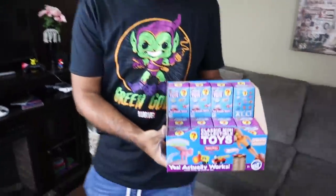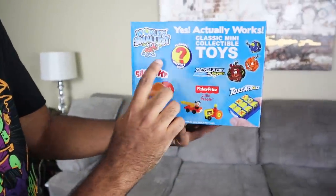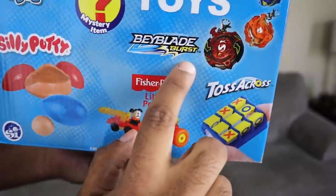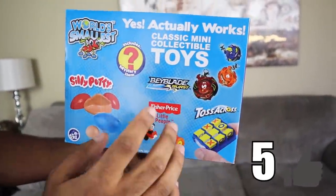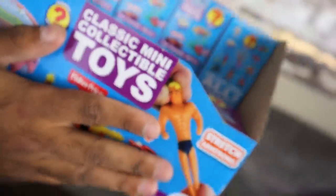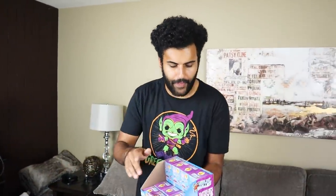Today I have a very fun thing going on. Right here we have a box of some of the world's smallest toys. This box is exclusively sold at Walmart — I couldn't find it anywhere else. What they do is sell them pre-packaged inside these mystery boxes. It's a world's smallest version of a bunch of different classic toys, including Beyblade. There's a variety of different ones you can get, and also Stretch Armstrong.